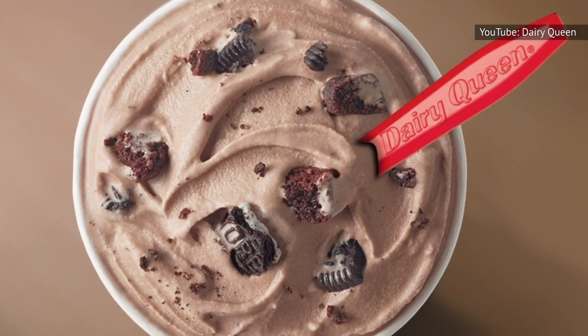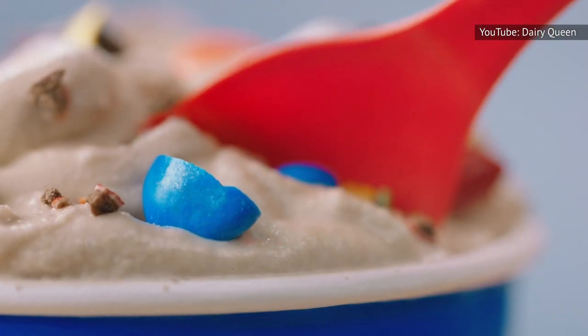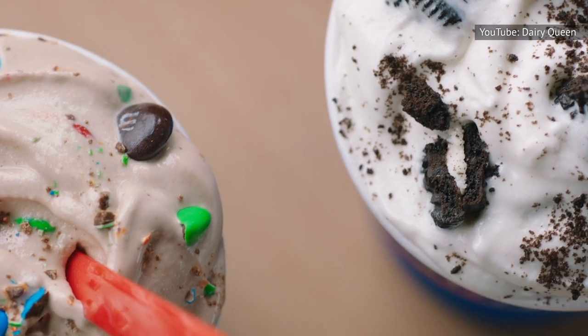Dairy Queen also lists polysorbate 80 as an ingredient. Polysorbate 80, which binds ice cream together, has been linked to cancer and adverse reproductive effects in animals, although no human data has been found.